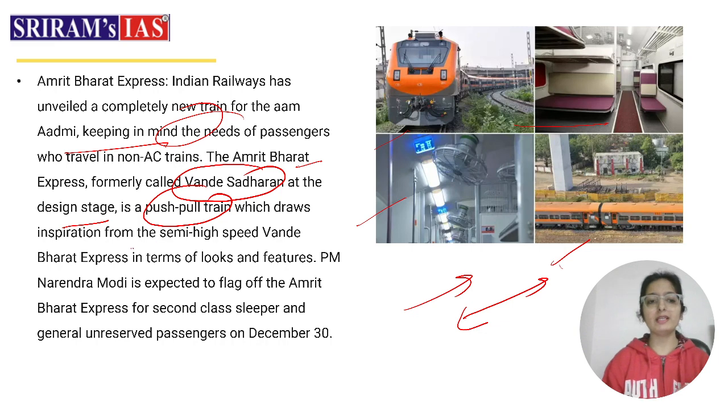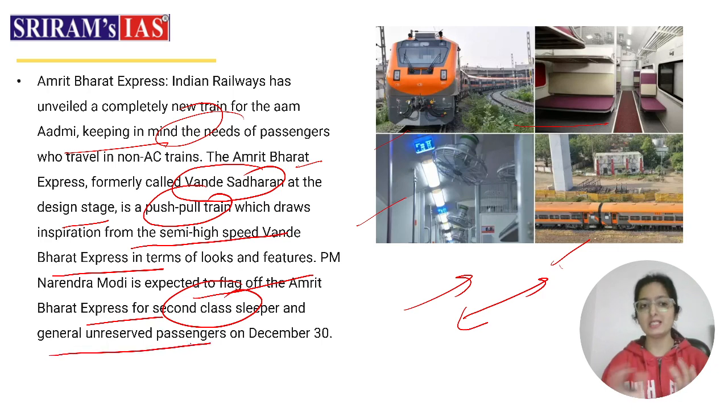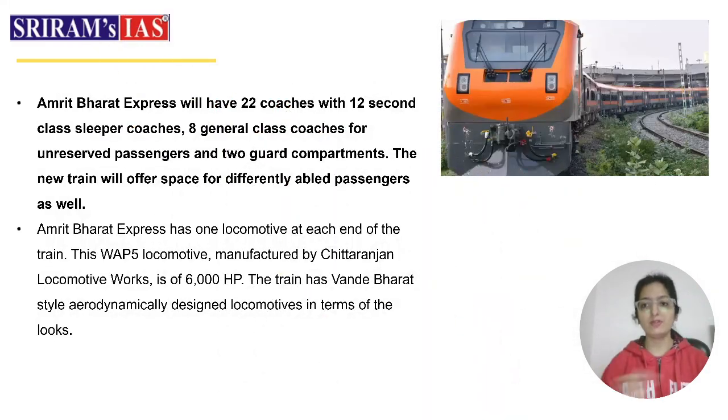This is a push-pull train inspired by the semi-high speed Vande Bharat Express. Prime Minister Narendra Modi is expected to flag off the Amrit Bharat Express, which caters to second-class sleeper and general unreserved passengers — essentially those who travel in non-AC trains. The flag-off is expected on 30th December. There will be second-class sleeper and general unreserved passenger coaches.